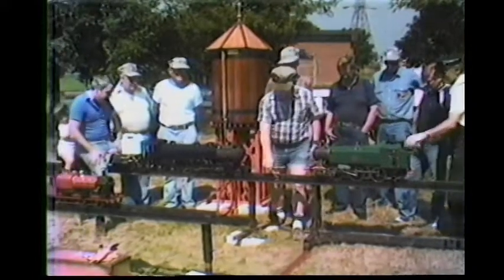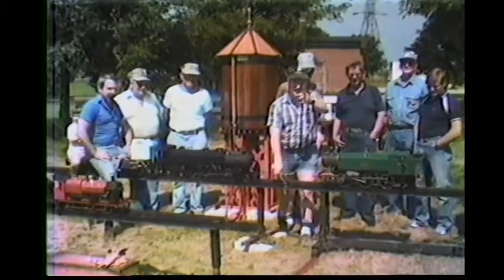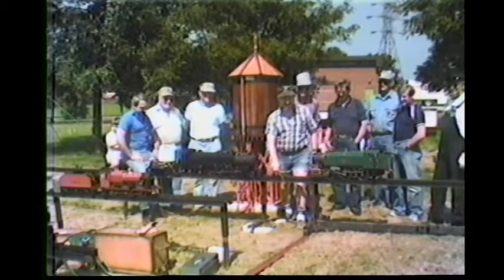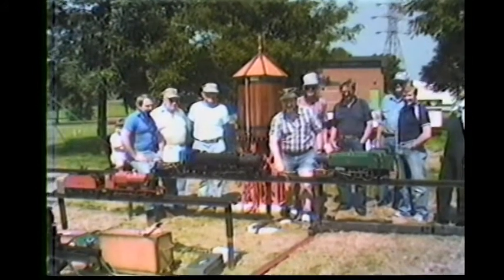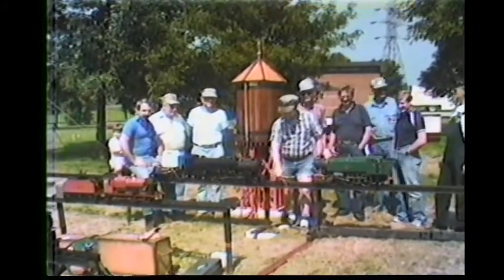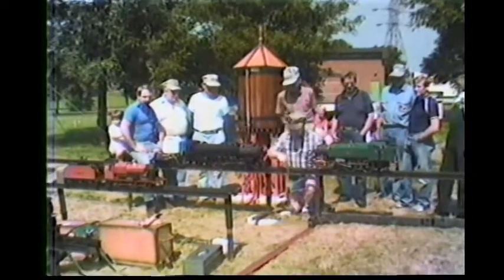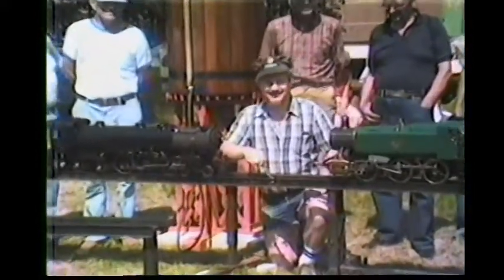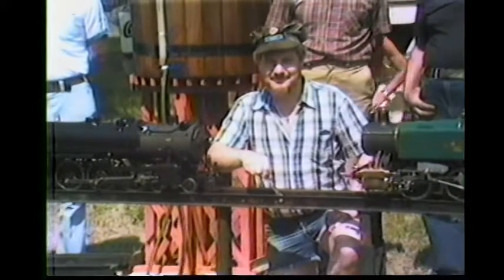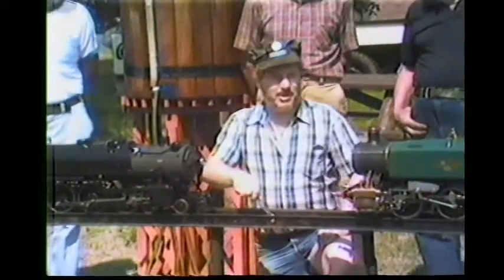Okay. Thank you. All right. So, everybody ready? Okay. Take another. Can I take a clear? Sure. One more. You could have a big tube on the end of it. Okay. Thank you.